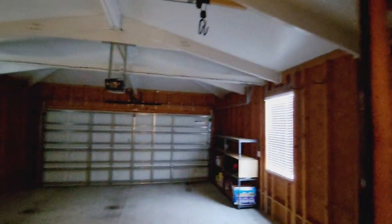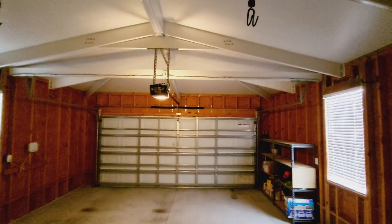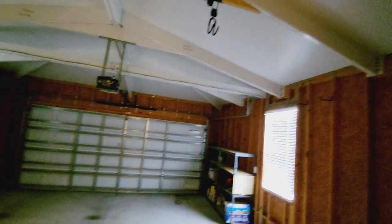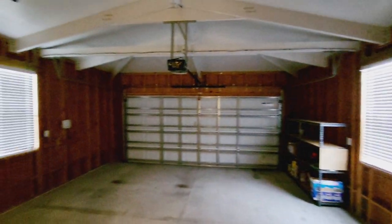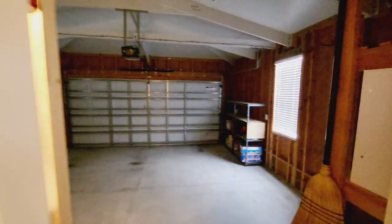This is the two-car garage. They did leave some cabinets and shelving in there, which is very nice. It's a spacious two-car garage.